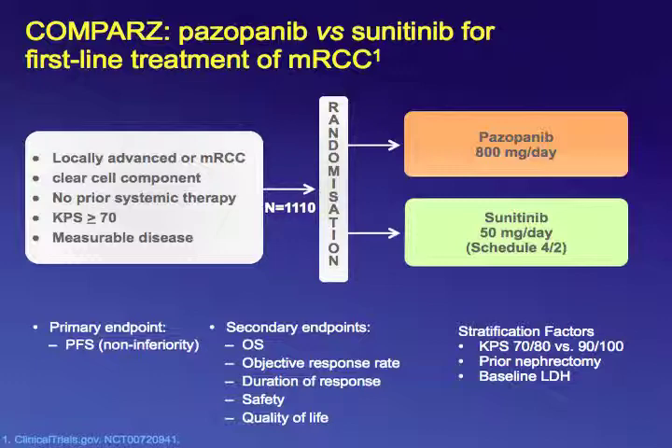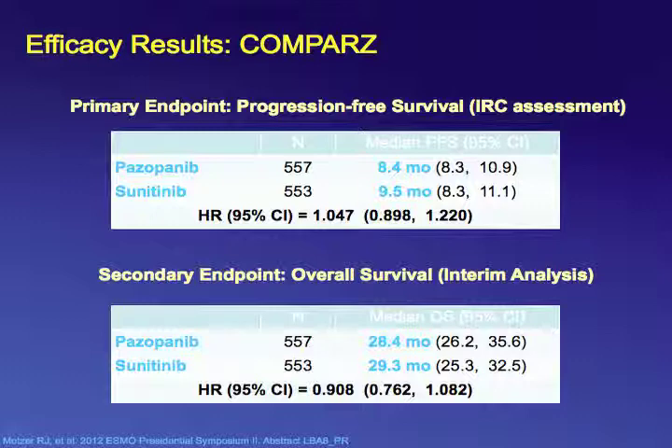This was a large phase III trial of 1,110 patients conducted across multiple continents with a non-inferiority design for progression-free survival as the primary endpoint — they wanted to show if pazopanib is non-inferior to sunitinib. Secondary endpoints included overall survival, objective response rate, duration of response, safety, and quality of life. Pazopanib was found to be non-inferior to sunitinib, and median survival for patients on both arms was similar at about two and a half years.